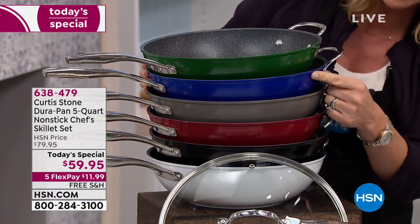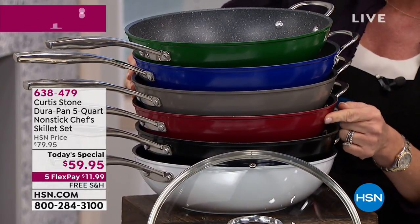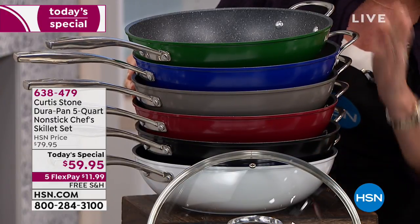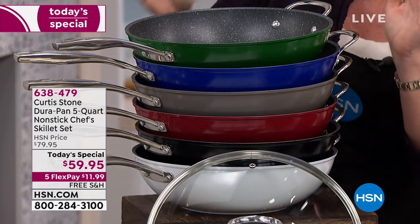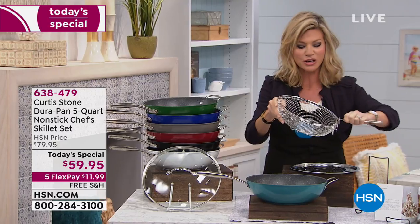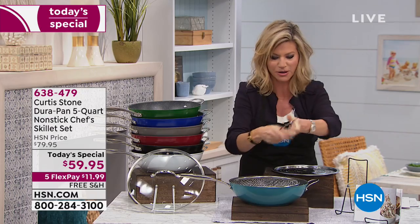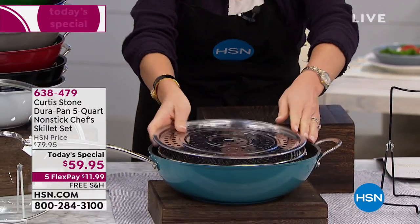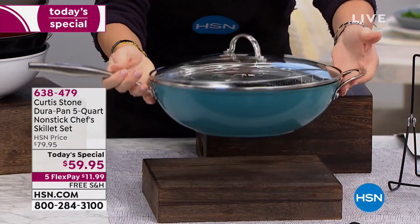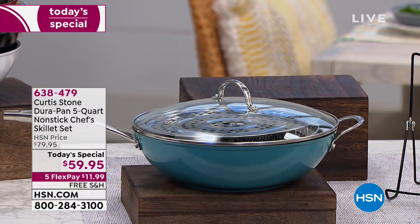We've got it for you in blue, Chef Curtis Stone's signature stone gray, the classic red, black, and white. They all have the helper handle on them, and today we've got free shipping and handling. You can have everything stacked together — you can fry, and the basket comes apart and goes inside. You can also steam with the steam insert, and you're also going to receive that tempered glass lid. This is your entire today's special — it's a kitchen on the go.